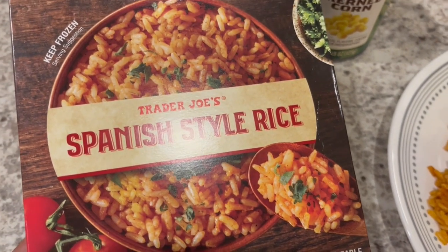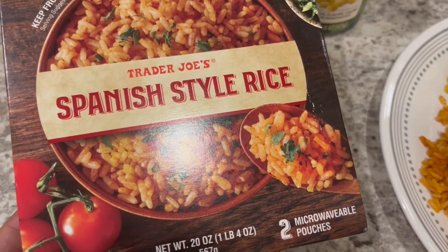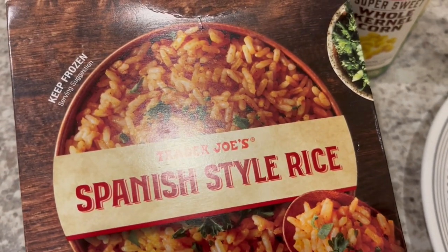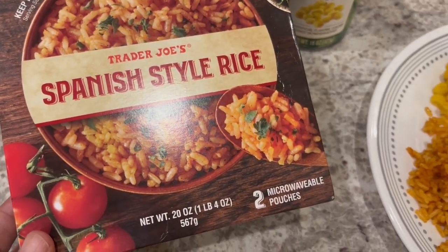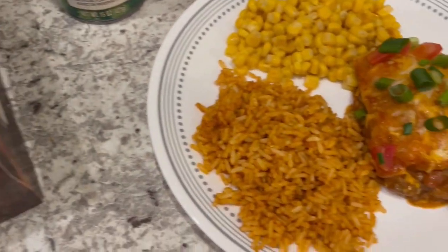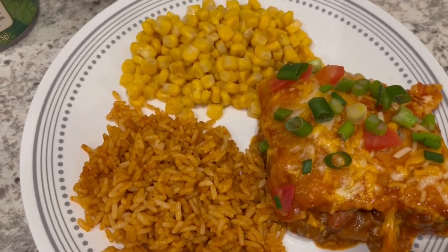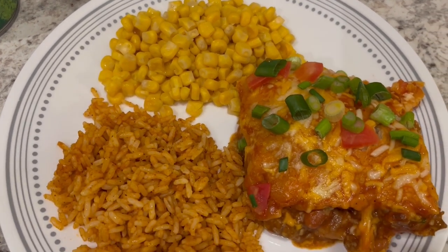The Spanish rice pouches — you get two per packet and you can microwave or cook on the stove. Two pouches is enough for one or two people, but for a family one pouch won't do it so you'd end up making both. It's pretty good. The casserole is pretty tasty too — this is what we are having for dinner tonight.